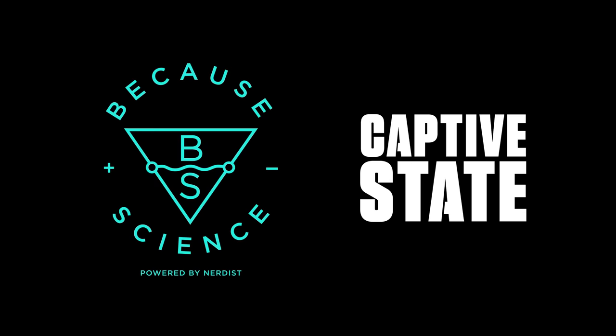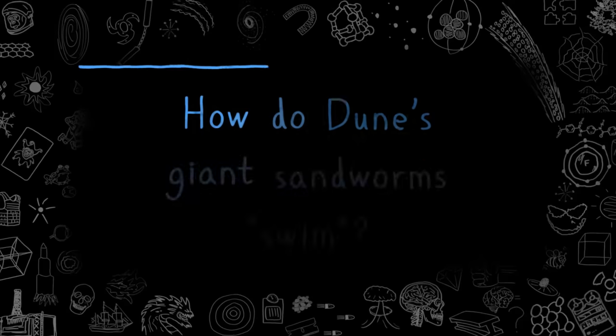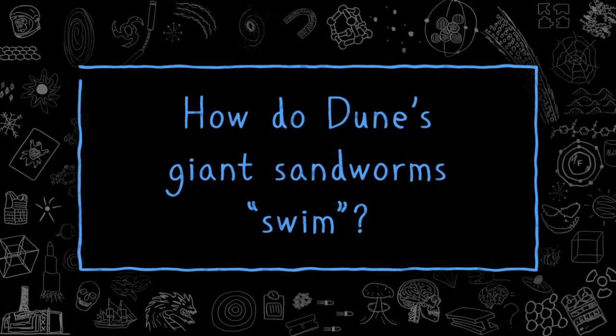This episode of Because Science is sponsored by Captive State. How do Dune's giant sandworms swim? If I asked you to think about how animals move, you probably reflexively think of animals galloping across the plains or flying above your head or gliding underneath the waves. We almost never think about the animals currently moving beneath our feet. And I think that's why the so-called sandworms of pop culture capture our imaginations so much — they are so beyond our experiences. How would they look? How would they move? How would a giant sandworm swim?